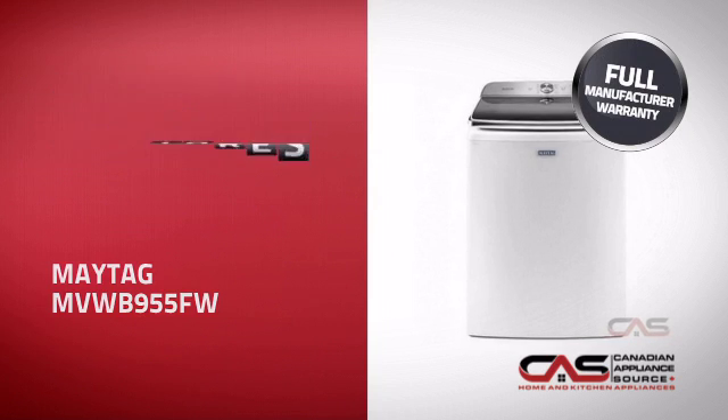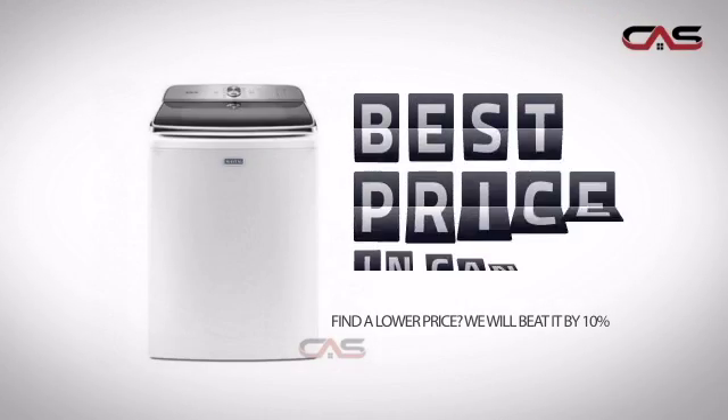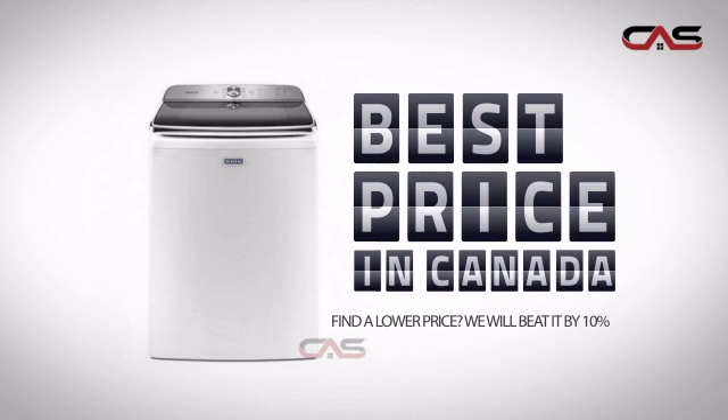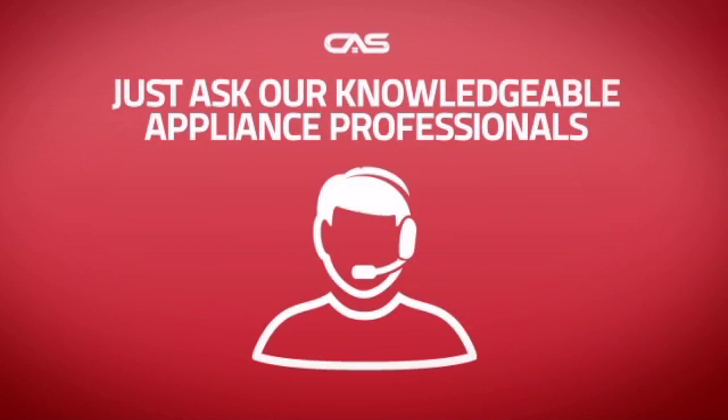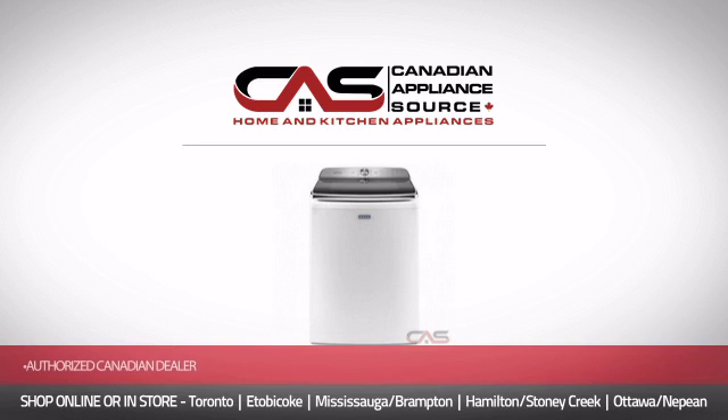It's the optimal choice for many customers. Why buy your washer at retail prices when you can get it at the best price in Canada? And if you're not sure which washer you should choose, just ask one of our knowledgeable and expert appliance professionals. Order now and get your dream washer directly to your door at Canadian Appliance Source.